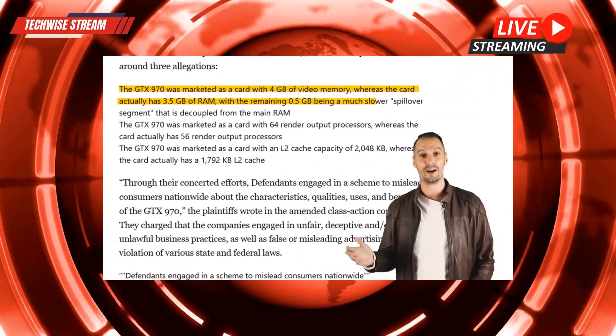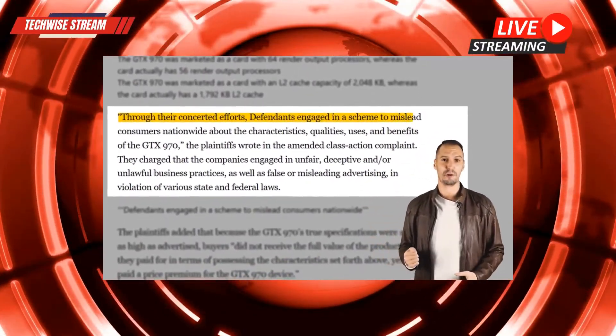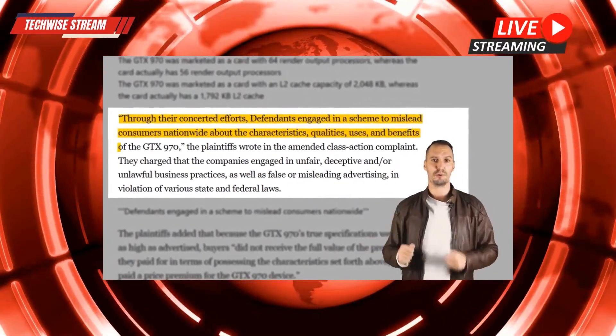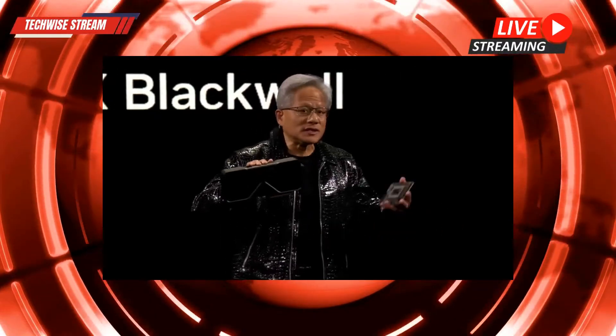I want to take a moment to talk about the potential impact on gaming experiences. There are some memory bus limitations we need to keep an eye on — if these new cards can't handle the load, it could really affect performance. But I'm hopeful. We're expecting some solid performance at higher resolutions; it's all about pushing boundaries and seeing where this tech can take us.